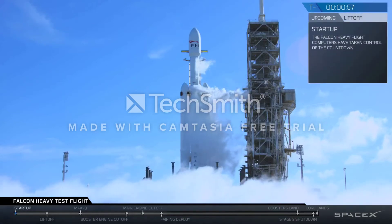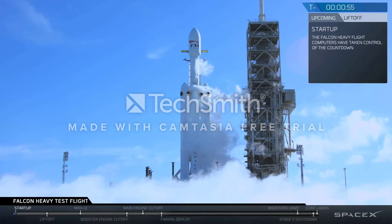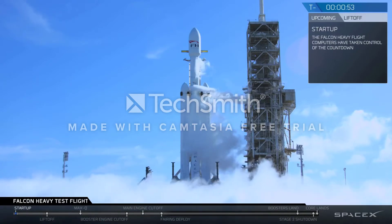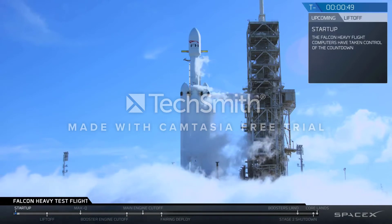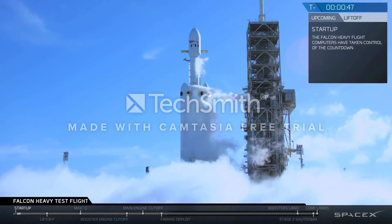Graham gas close, that's all complete. Falcon Heavy is in start. Stage 2 pressing for flight.